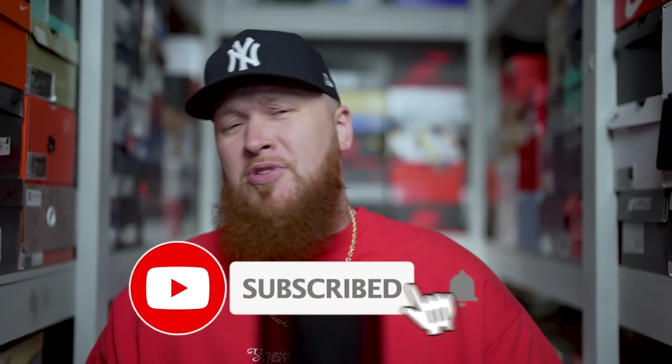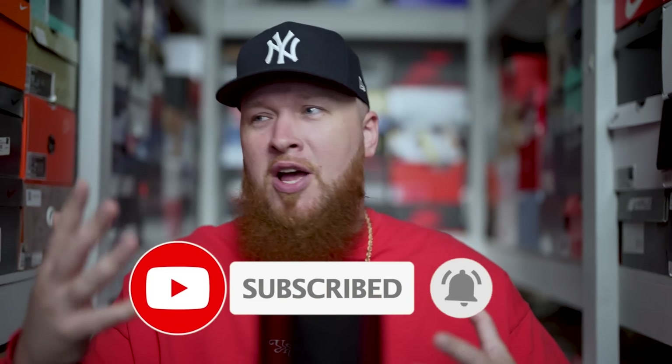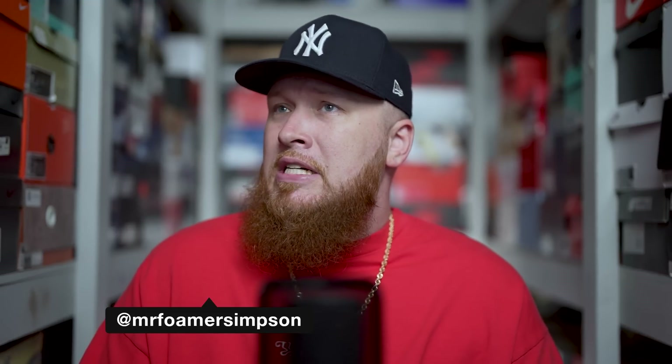Hello and welcome to the workshop, thank you for stopping by, we appreciate you very much. If you are new to the channel, feel free to subscribe — we upload almost every single day, so if you love sneakers you have come to the right place. You can also find me on Twitter, Instagram, and TikTok at Mr. Foamer Simpson.